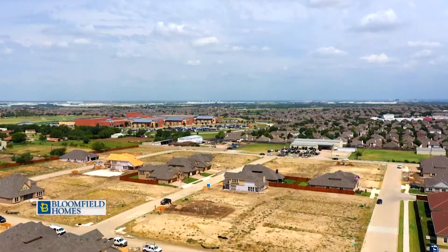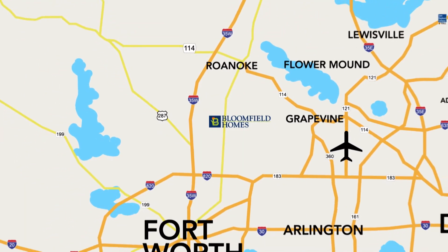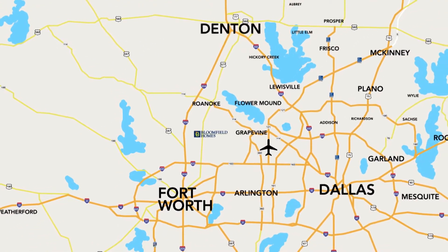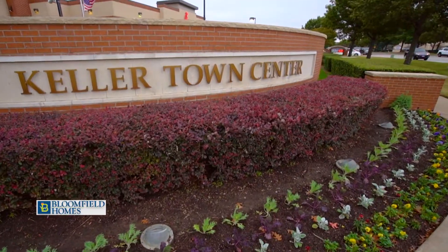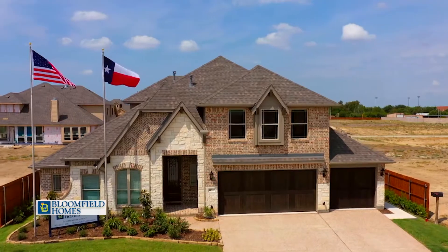Hudson Oaks is a brand-new affordable community located in North Fort Worth near I-35 West, 114, and 820, with easy access to Fort Worth, DFW Airport, and Denton. Hudson Oaks is close to shopping and entertainment in Keller, Grapevine, and Southlake, while being zoned to the top-rated Keller ISD, so it's great for the whole family.